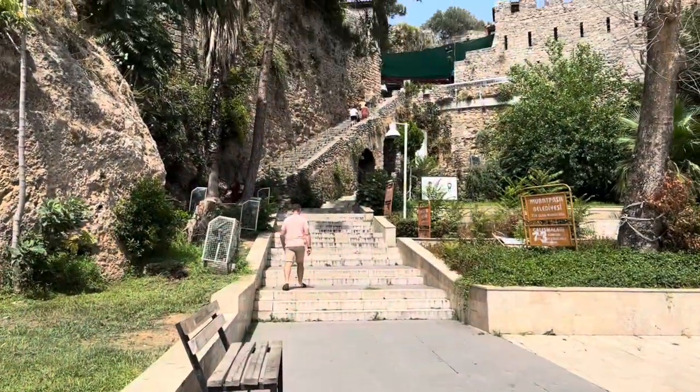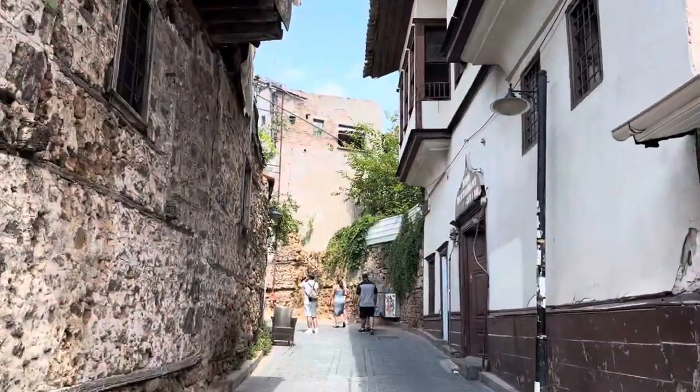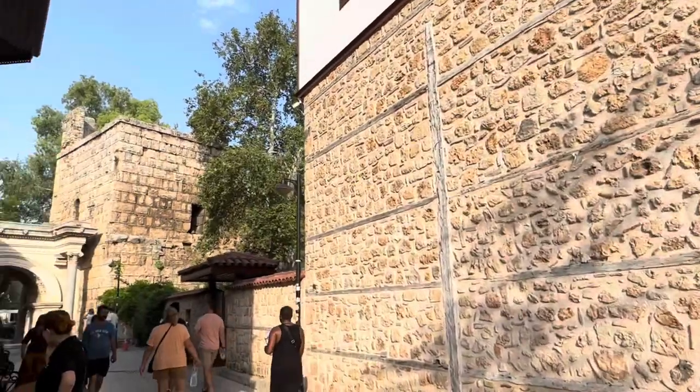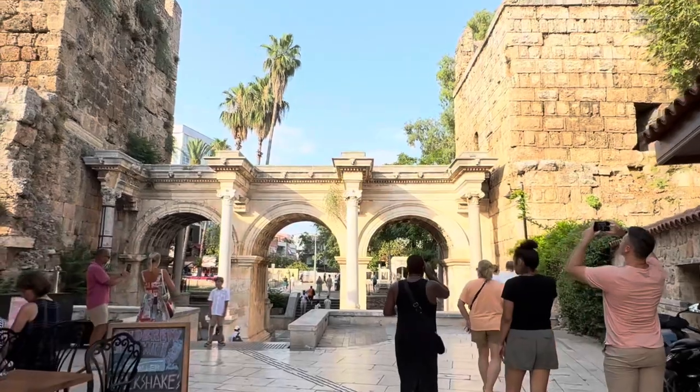Kaleiçi is still surrounded by remnants of ancient city walls that date back to Roman, Byzantine, and Seljuk periods. These walls once protected the city from invaders, and parts of them are still standing today, giving you a glimpse of Antalya's fortified past.